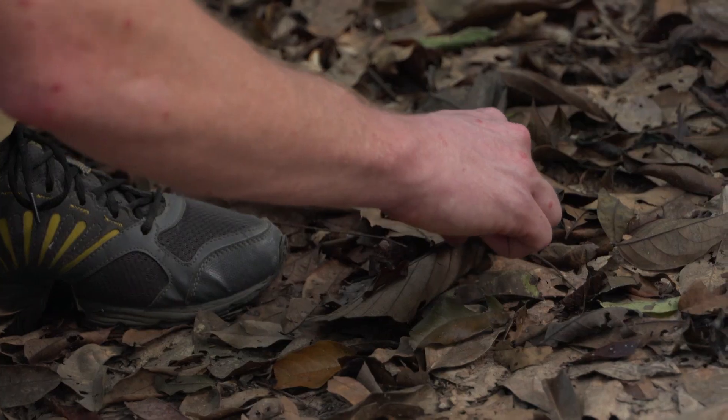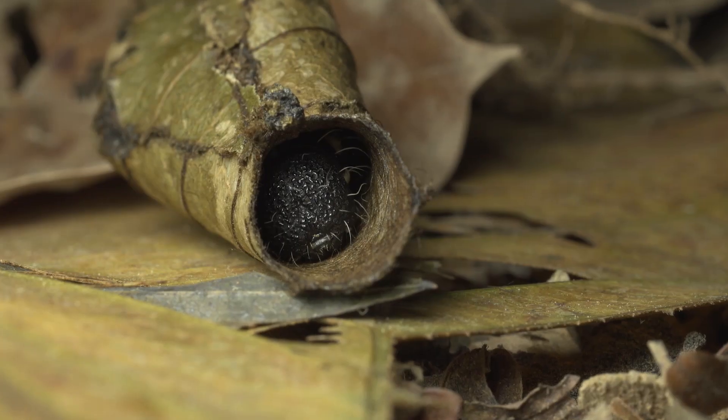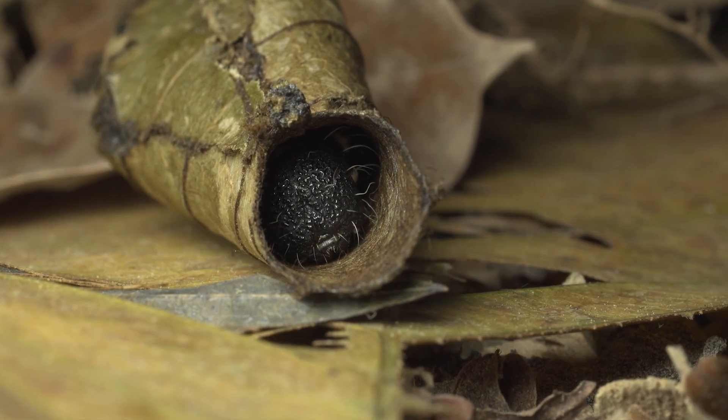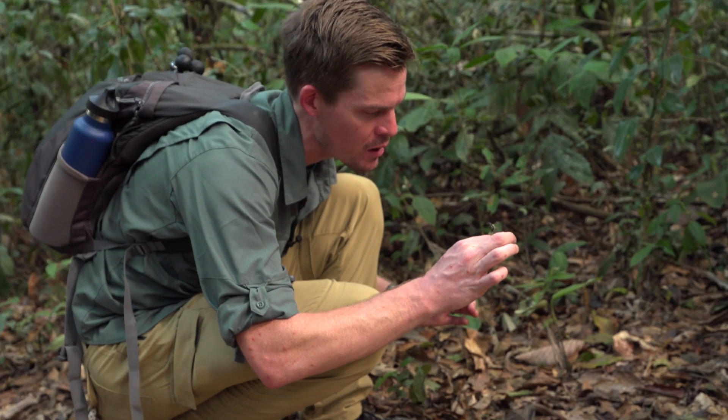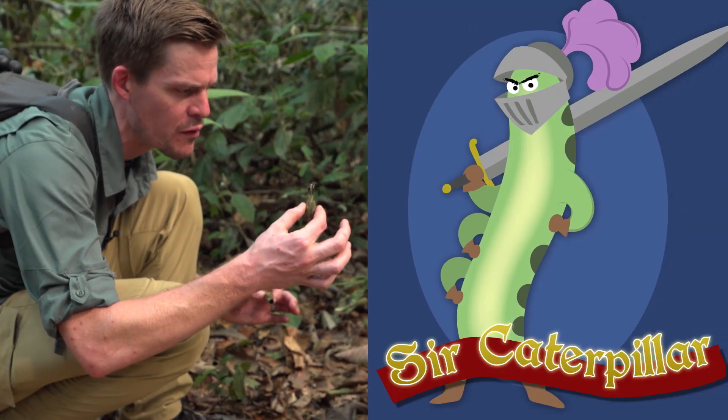This caterpillar has to climb with its mouth because it's dragging around a rolled-up leaf on its butt. And when I went to pick one up, I immediately figured out why — it tucks itself back in. It's like a little shield, like a suit of armor. I'll call you Sir Caterpillar, Knight of the Rainforest.